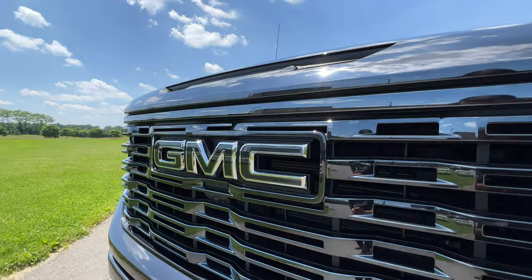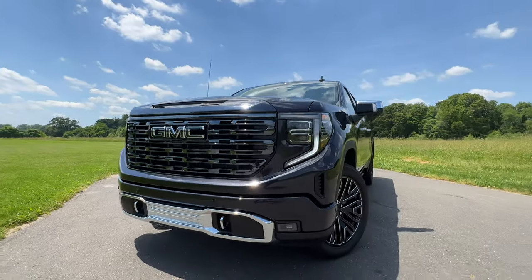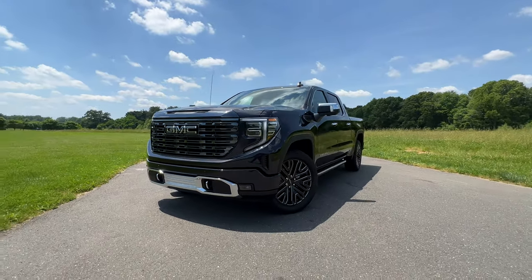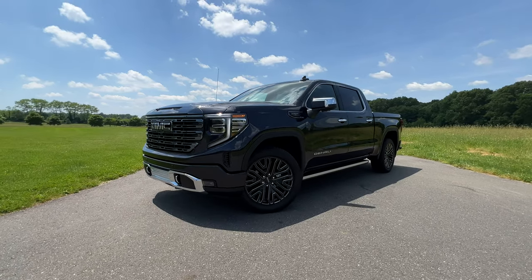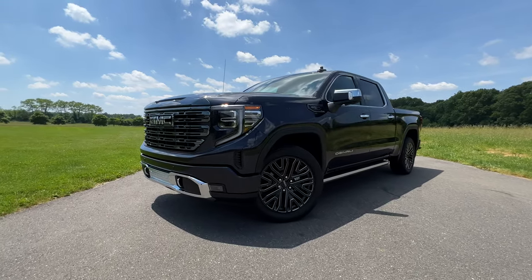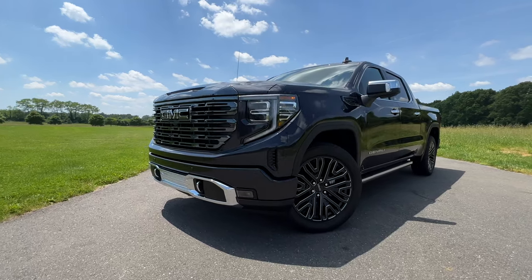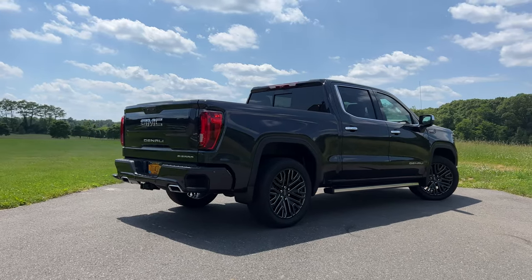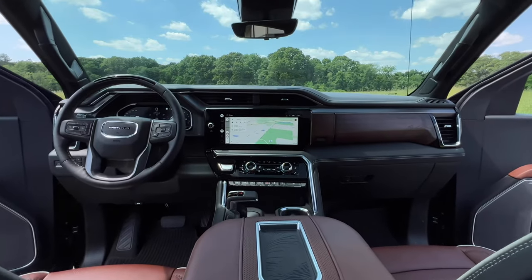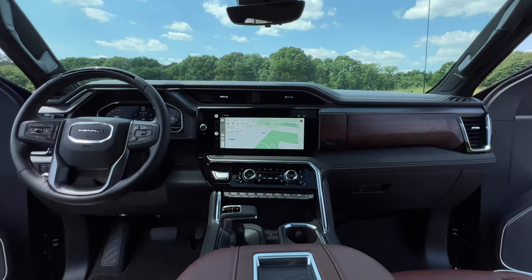Don't get me wrong, I totally understand why people that don't need everything a pickup truck has to offer wouldn't buy one. Especially if you need a large SUV with three rows because your family is really big, I get why you'd pick an SUV. But if your family is no more than four to five individuals, wouldn't you want to buy something that is more capable on and off-road, something you can tow a trailer in, and something you can haul a lot of cargo in — and in some cases, something that is more luxurious and more comfortable.